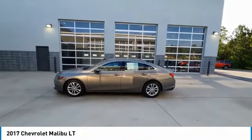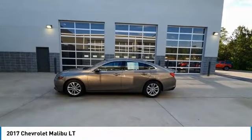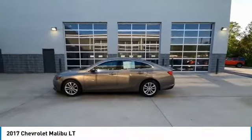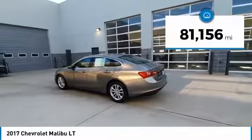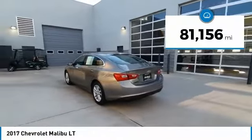We are pleased to show you the 2017 Malibu. A combination of performance and fuel economy, the Malibu is a great commuting car. This vehicle has less than 85,000 miles.